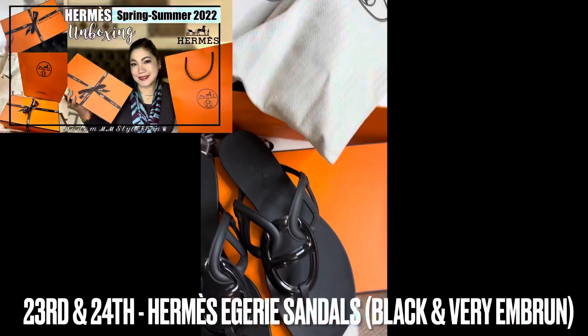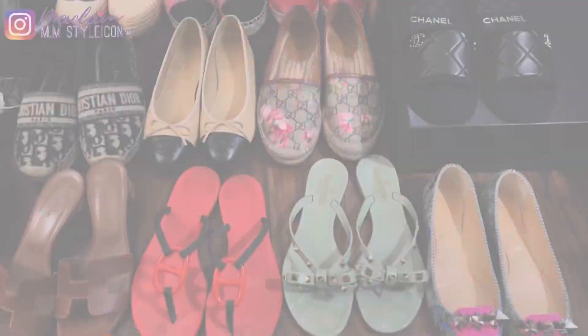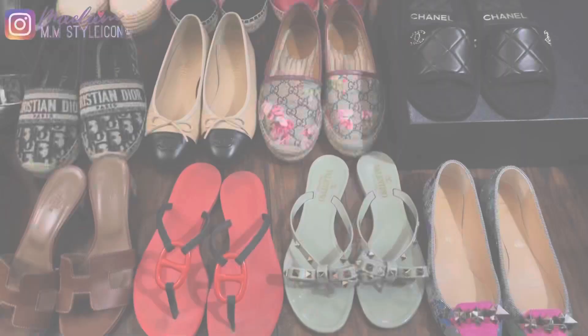Here are my latest sandal purchases from Hermès — the Hermès Egerie sandals in black, vert, and bronze. I recently shared my unboxing of these; if you haven't seen it yet, I'll leave the link in the description box.